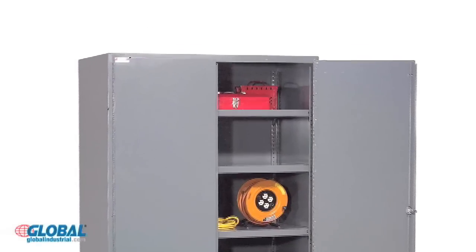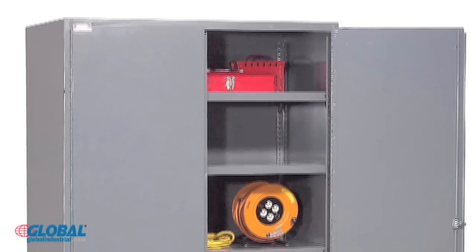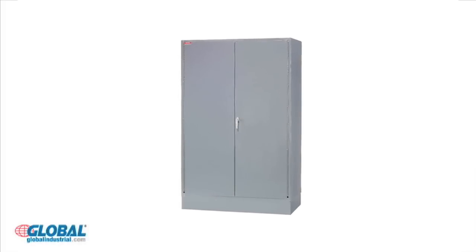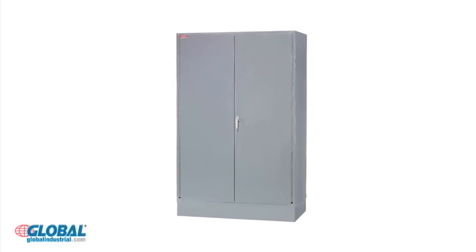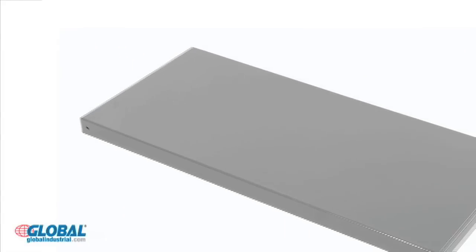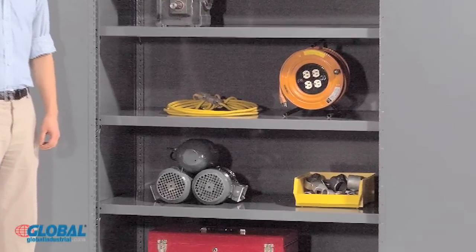All welded heavy duty cabinets are ideal for storing tools, dies, machine parts or supplies. These heavy duty storage cabinets are made to last using 14 gauge all welded steel with a gray powder coat finish. Our strong 14 gauge steel shelves offer an outstanding shelf capacity of up to 900 pounds.